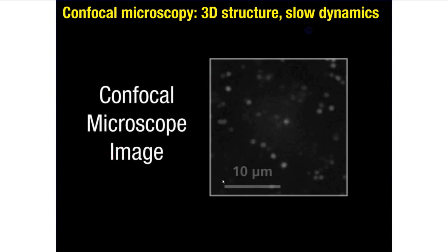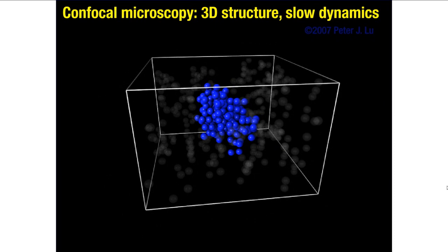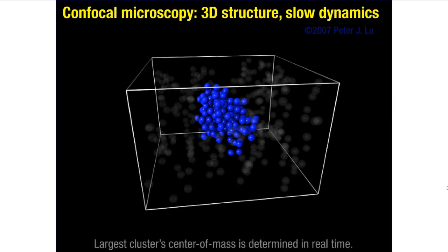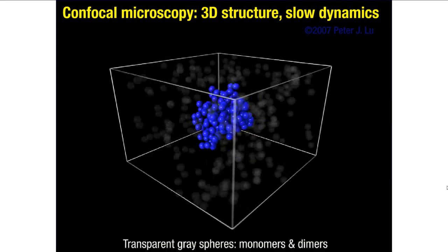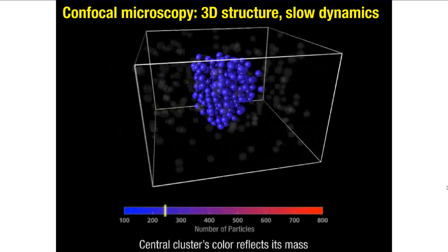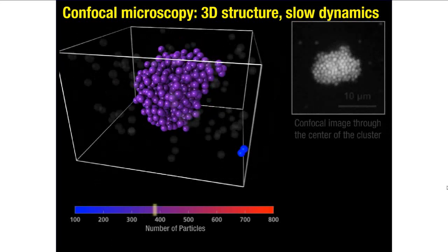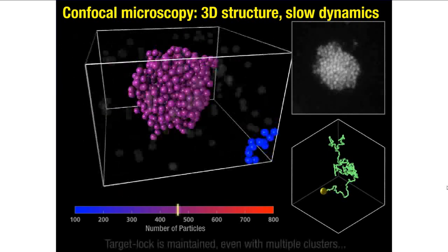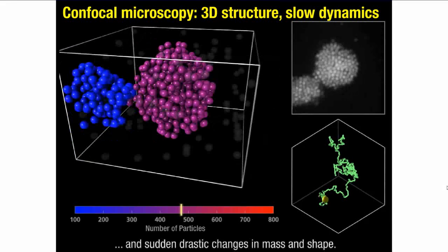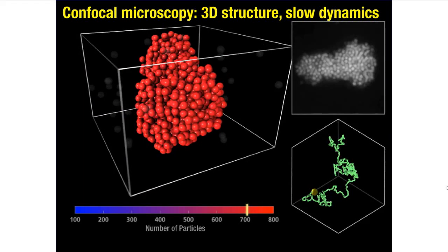Let me introduce confocal microscopy, where you take an image and move and refocus a microscope, slicing an image to build up three-dimensional reconstructions. Here's a system of particles — we've done this 3D reconstruction, collecting data and doing the reconstruction on the CPU. We can calculate where the particles are, what the biggest cluster is, calculate that cluster's center of mass, and adjust the microscope's electrical drive to keep that cluster in the center of the field of view. This is something we worked on about five or six years ago on the CPU.